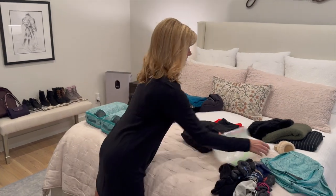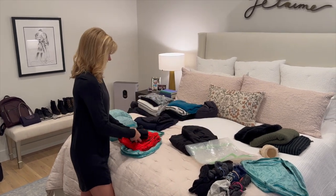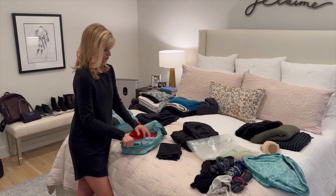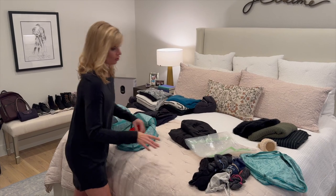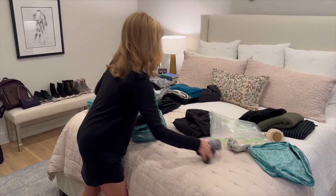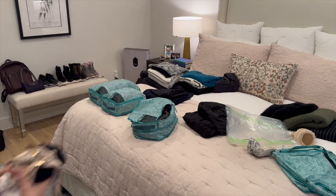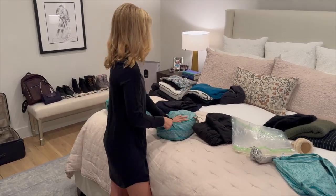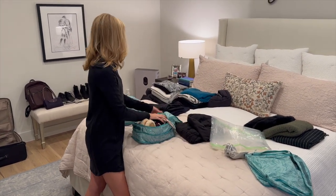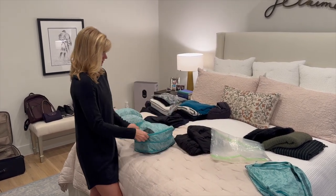Another small packing cube for pajamas and stuff I want separate, since I'm saving the sweaters for vacuum packing bags. Pajamas, all my socks, swimsuit, all my underwear, and I'll throw my jewelry in here too. Double zip it.